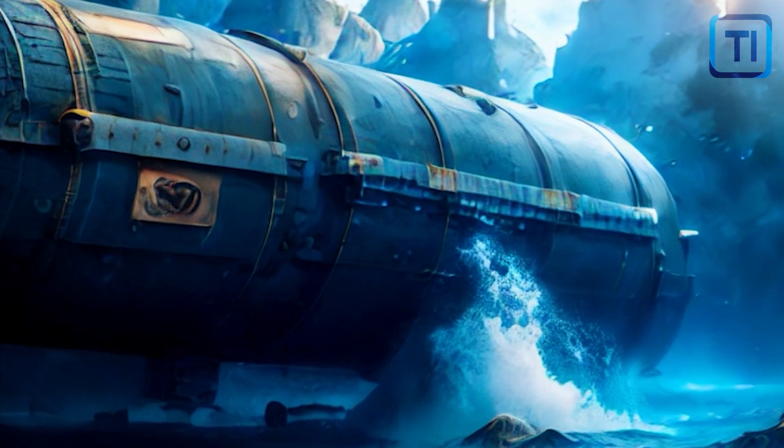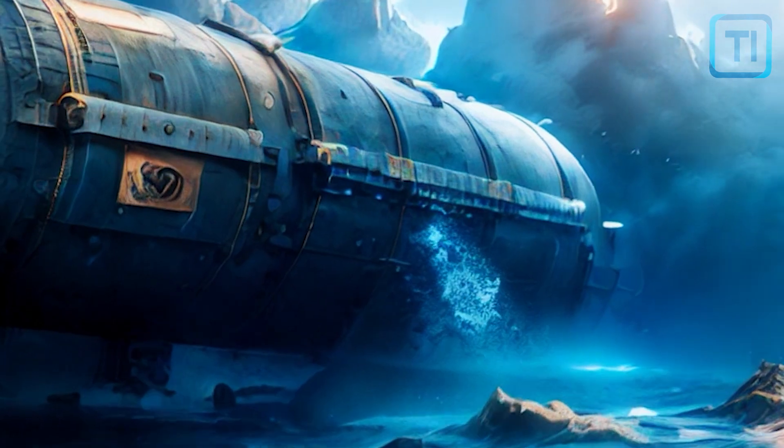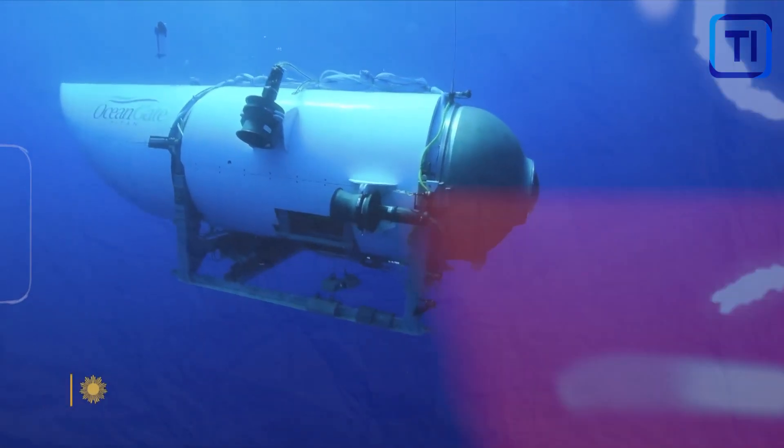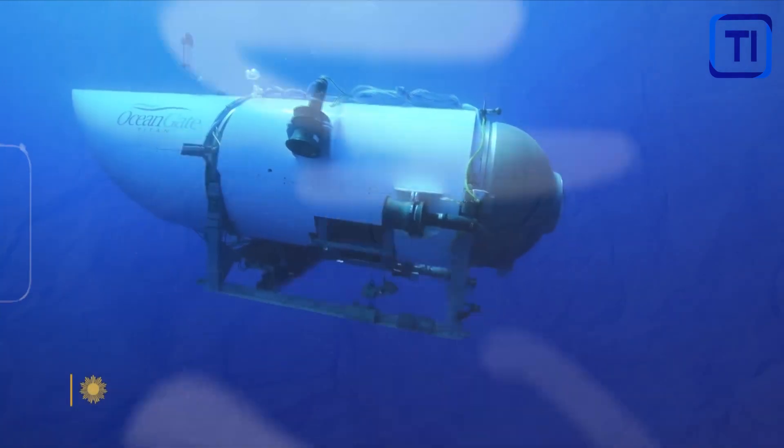Join us as we explore the technology of the Titan Sub and its use of carbon fiber that made Titan unique, and if this might be the possible reason behind its catastrophic failure. Let's dive in.